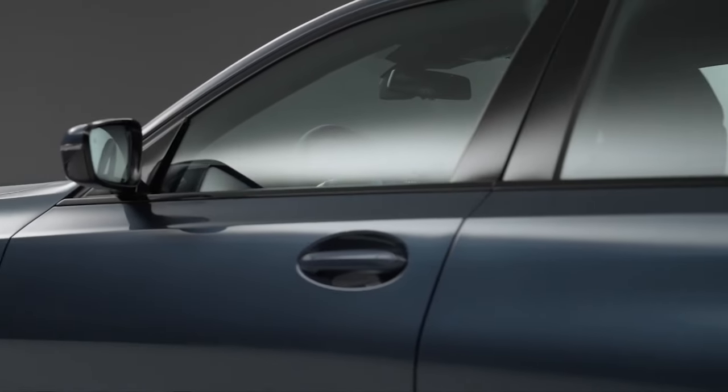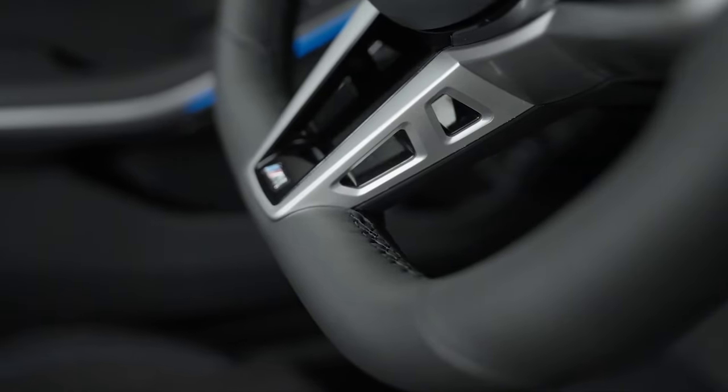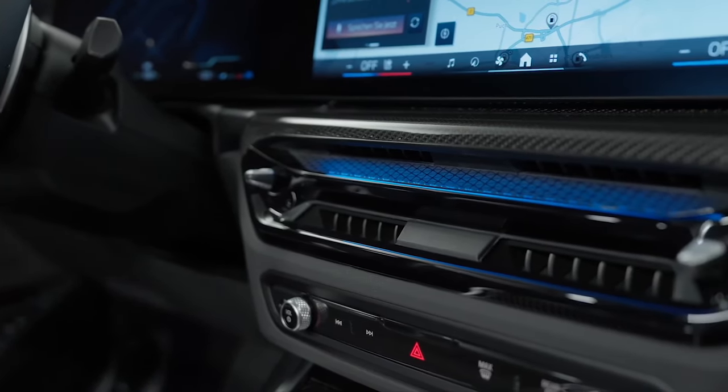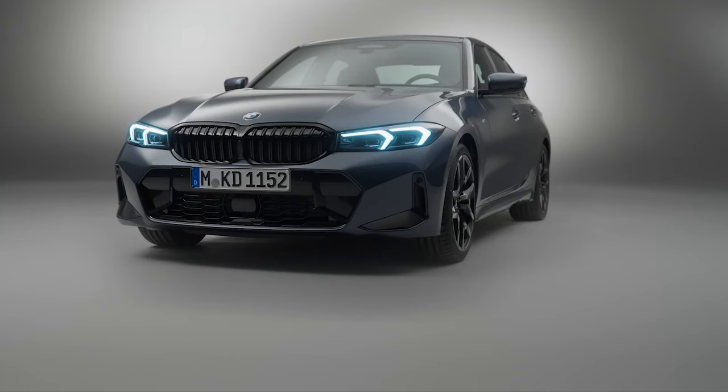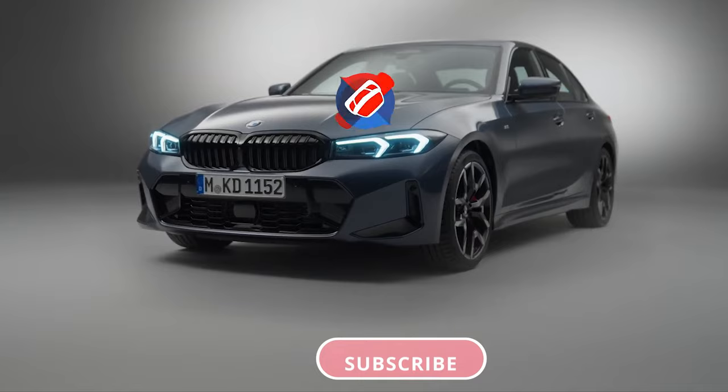The 2025 BMW 3 Series continues to impress with its blend of style, performance, and luxury. Whether you're looking for a daily driver or a car that delivers excitement on the weekends, will it be your choice? Share your thoughts in the comments.